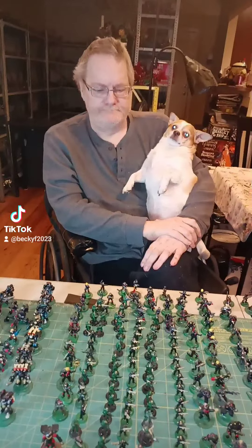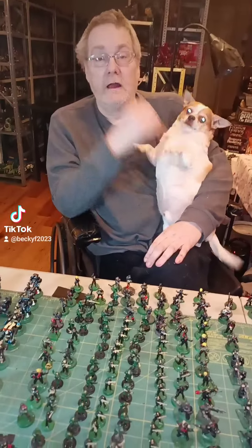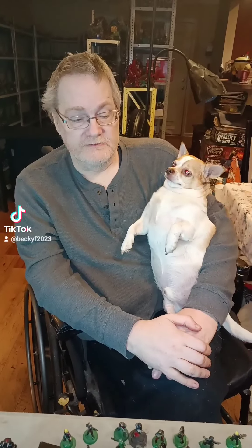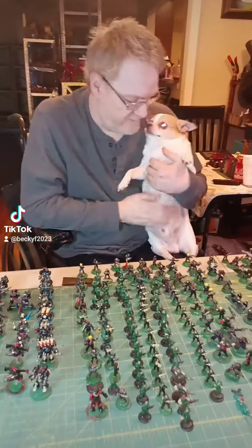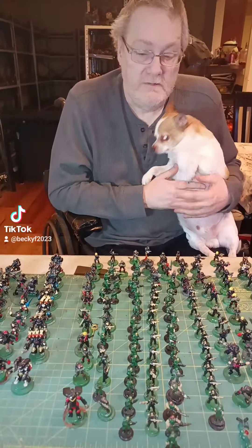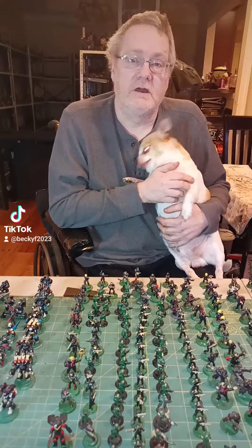Hi, I'm Don and tonight I wanted to go over my Space Marines and my Imperial Guard that were not made by Games Workshop. We have Miss Becky behind the camera, we have Mr. Noodle right here, and Juju's running around somewhere. I'm supposed to remind you all to subscribe, like, and comment.